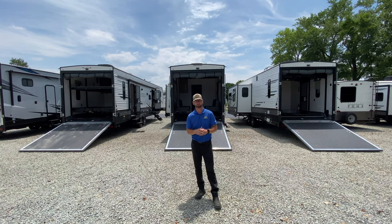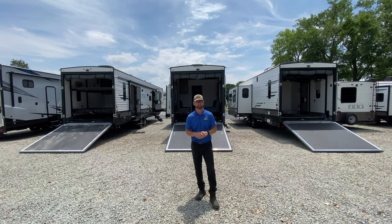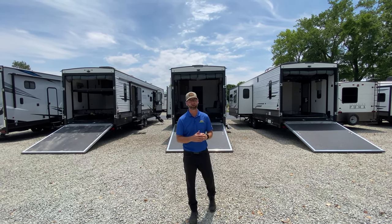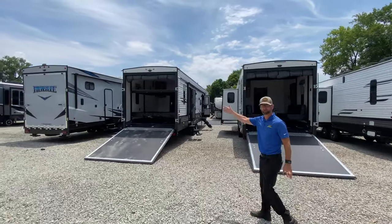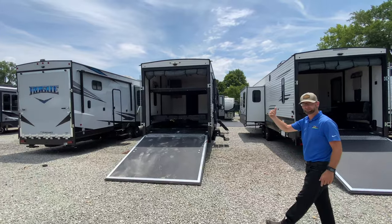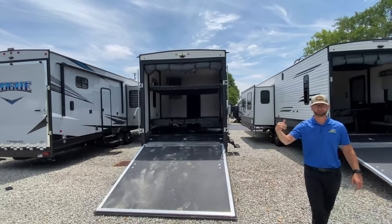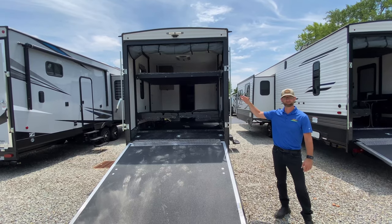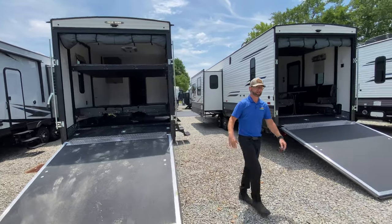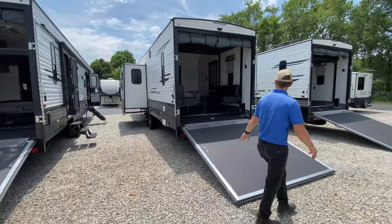We have three of those currently in stock and they're right here behind me. They have a unique configuration in the toy hauler area. One configuration is you can set it up as a double queen bunk bed. So if you're taking your side-by-side, your cruiser, your four-wheeler, you pull that out, drop that bunk, and you've got room for the kids or your friends that come along with you. The other configuration is set up as the dinette area.